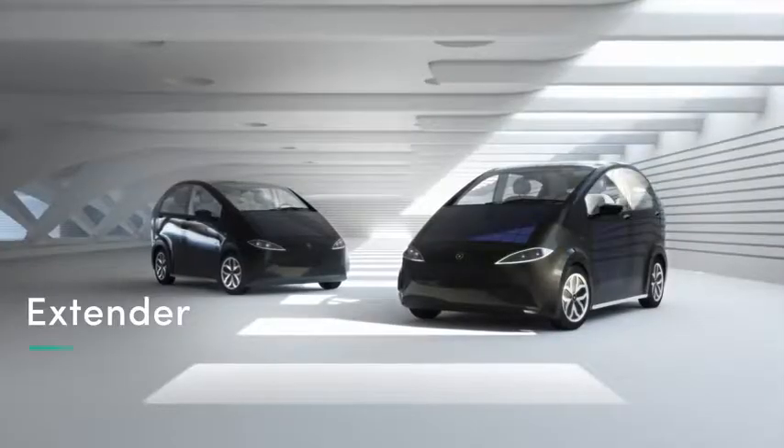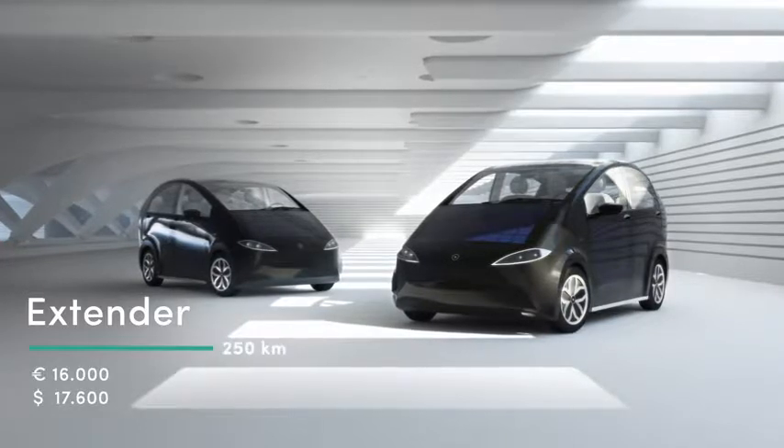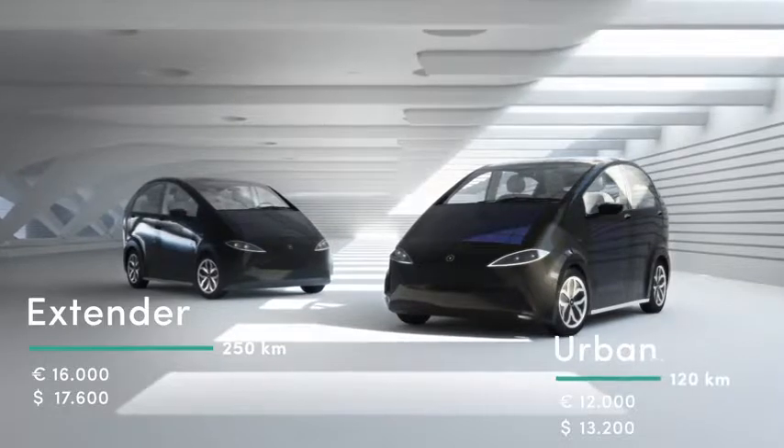And the best thing is, we offer two different models: the Model Extender for 16,000 Euro with a range of 250 kilometers, and the Model Urban for 12,000 Euro with a range of 120 kilometers.